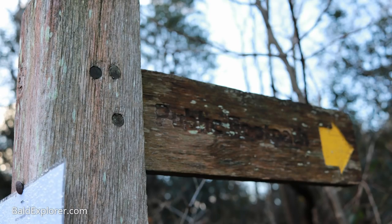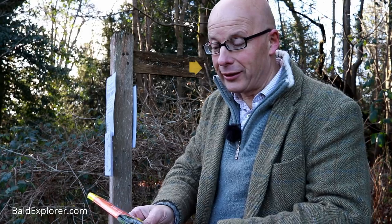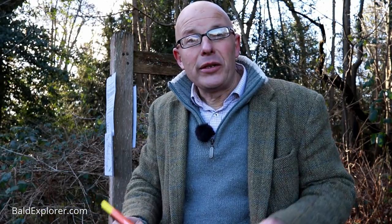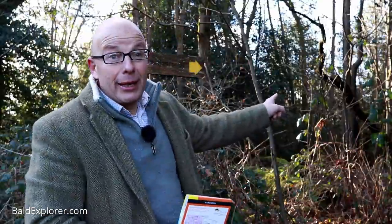So, a signpost — a good sign. And according to our OS map, which for those interested is the OL10, the Arundel and Pulborough map, we are travelling a little bit on the West Sussex Literary Trail. Who knows, there might be a few books en route that we can pick up and have a little read about where we're going. Meanwhile, I'm heading up this way.